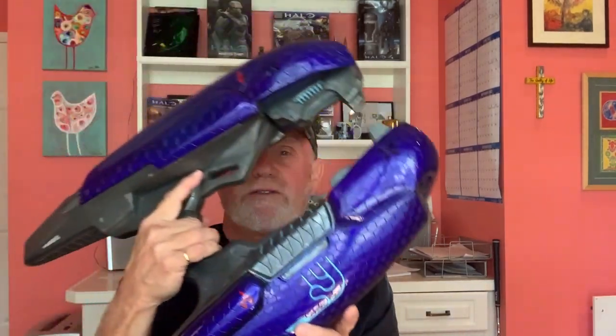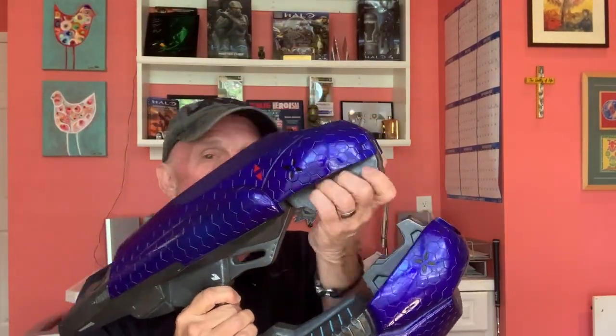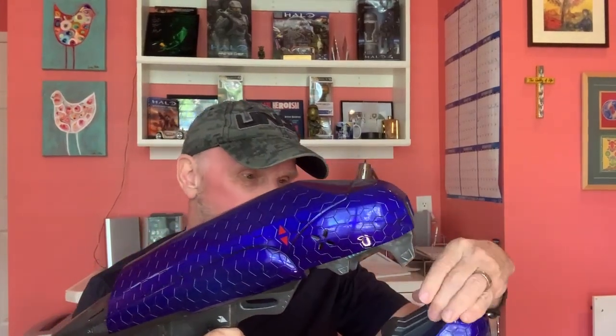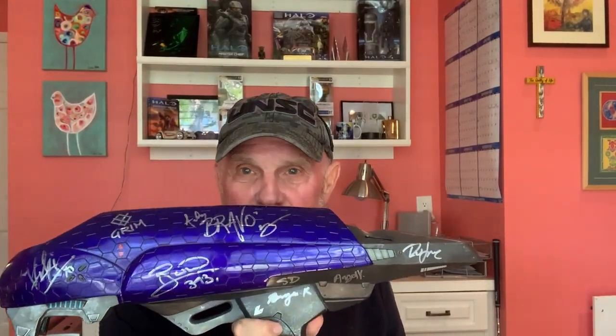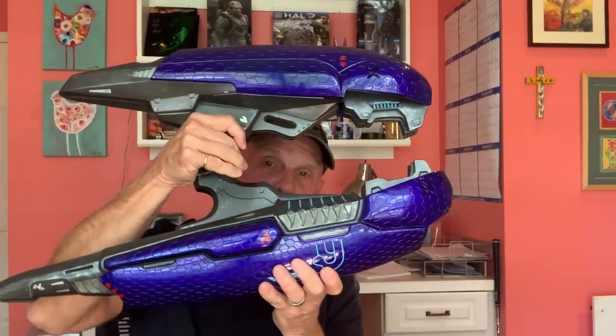But the piece in my Halo collection is the plasma rifle. It's awesome. It's heavy. It's the real deal. I love it. This one in particular is signed by myself and many of the members of 343. I love this bad boy. I think there's only 500 of them made in the entire world, so it's a definite keeper, that's for sure.